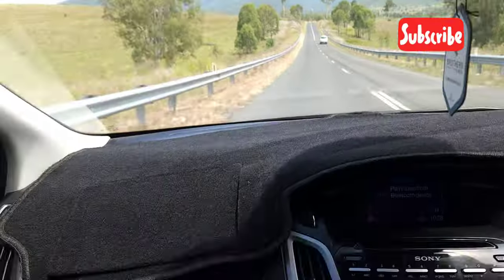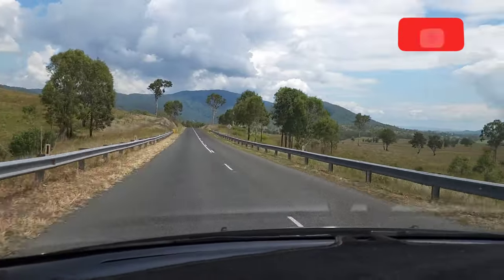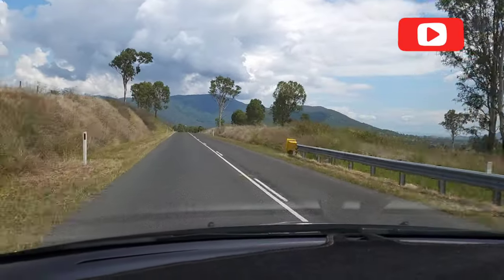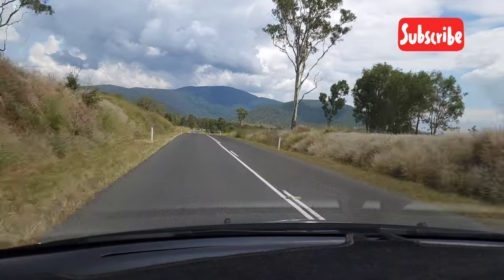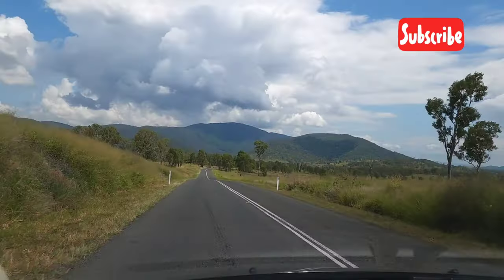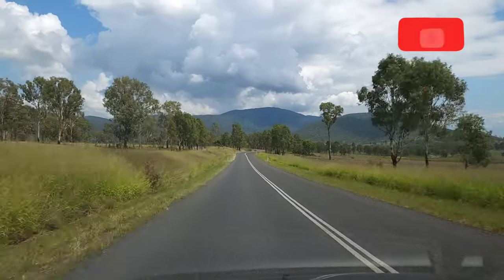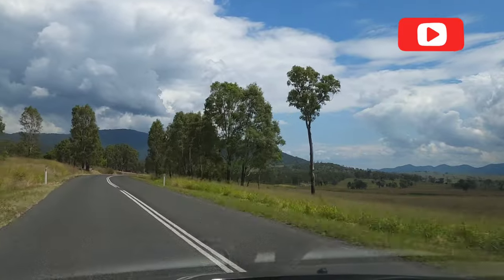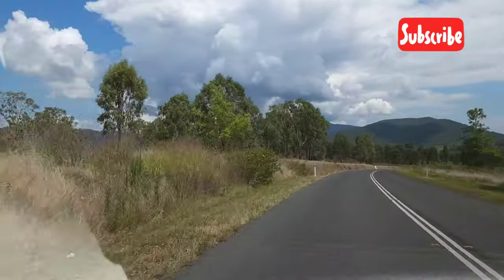Somerset Dam is 1 hour 15 minutes drive from Brisbane, but the drive is so beautiful. There are very mesmerizing views — you can see the sky and mountains. It's just so beautiful, Subhanallah, Mashallah.